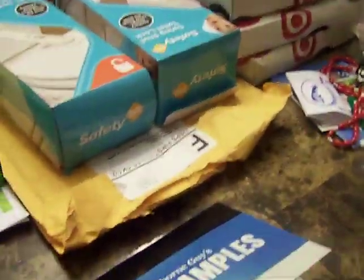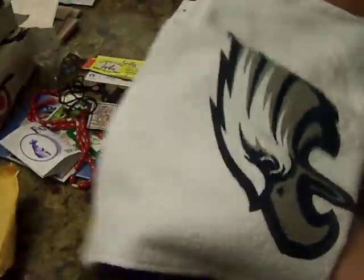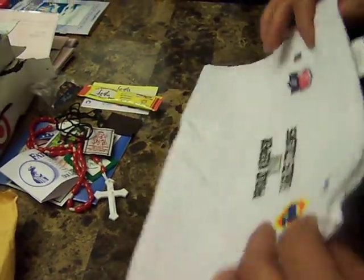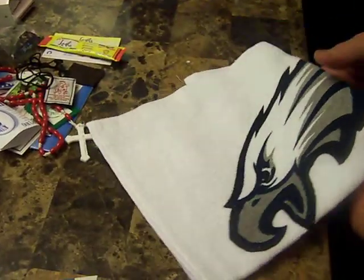Starting right here from Tide, I got this NFL little tower right here. You know, that's my team the Eagles, so that's what I picked. You were able to pick any team that you like.